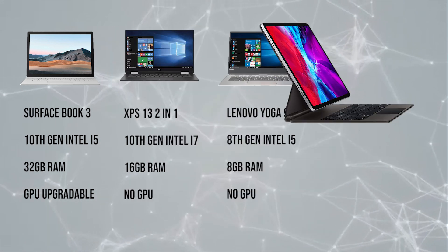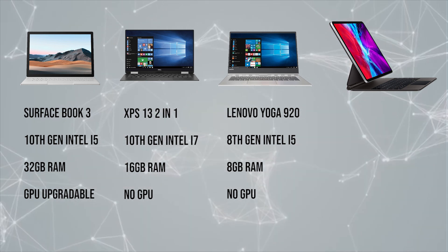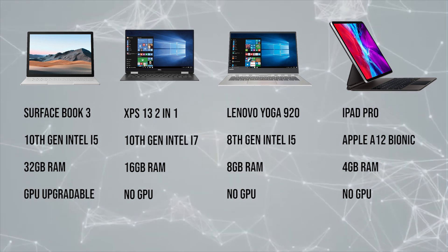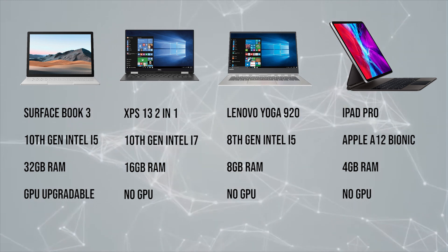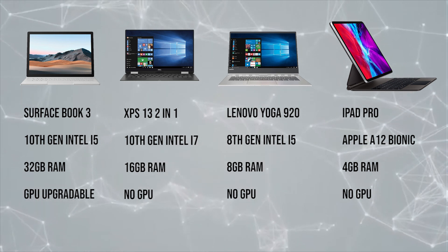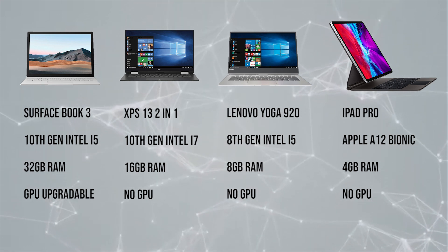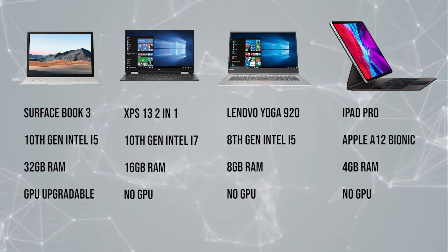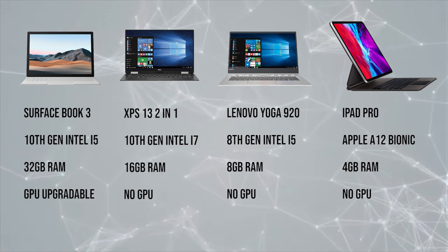Finally, we have an honorable mention: the 2020 iPad Pro, which isn't so much a laptop but a tablet trying to become a laptop. I included it here because it's two very large tech companies' flagship machines that are trying to blur the lines between tablets and laptops. The iPad Pro has a very different set of specs compared to the other laptops in this comparison, and I thought I would just list it here to show how, even with less RAM and no GPU, it can perform a lot of the tasks that some of these flagship laptops can't handle — just a testament to Apple's end-to-end production.